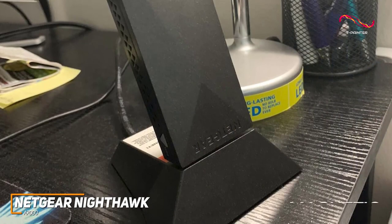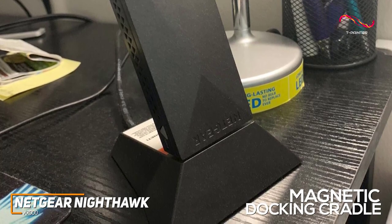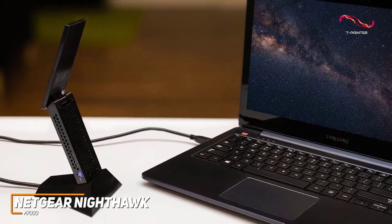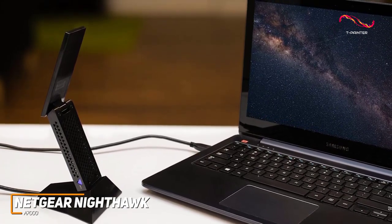It comes with a magnetic docking cradle, so you get plenty of placement flexibility, and it has an integrated WPS button to quickly and securely connect to your network. It also offers USB 3.0 connectivity to provide faster and more efficient data transfer rates, and backwards compatibility with USB 2.0 support if you want to pair your legacy devices.